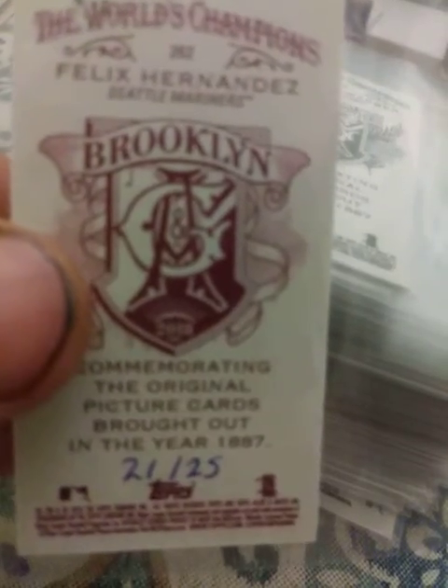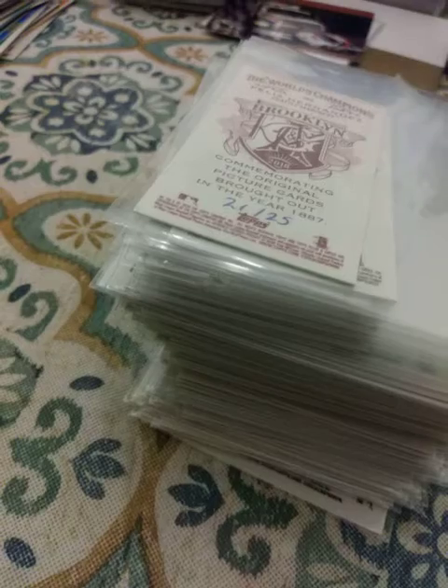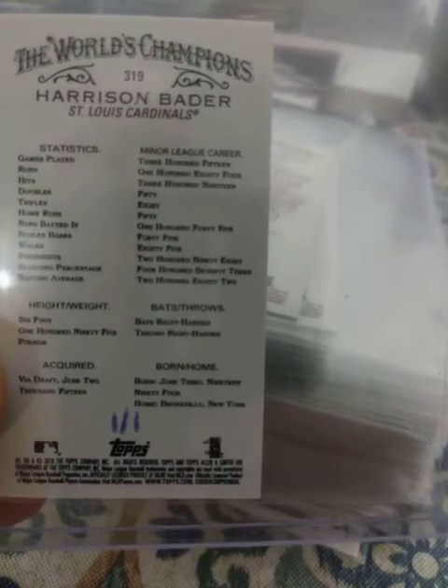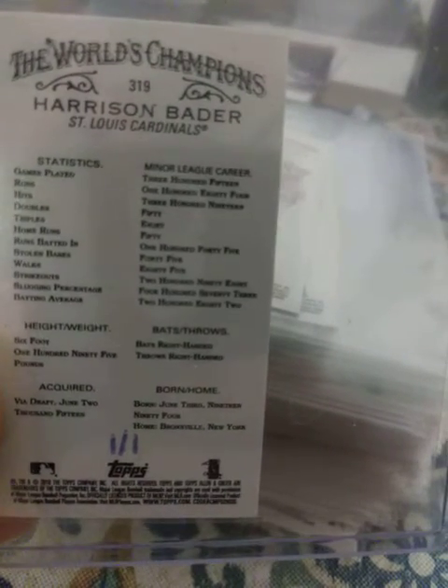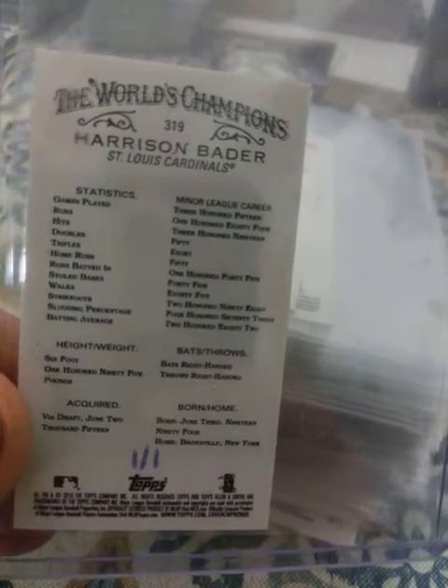It's weird because I got this out of a pack and I wondered if somebody tampered with it, but that's how they all look. It just looks like somebody wrote on it with a pen — so weird. And also my Harrison Bader one-of-one that I got from TCC.